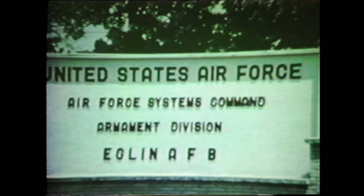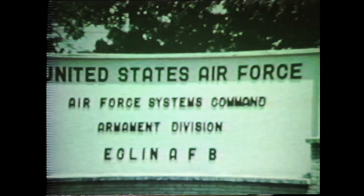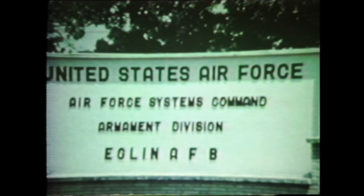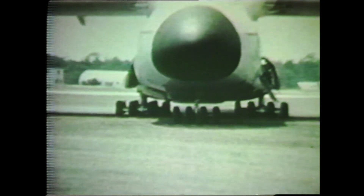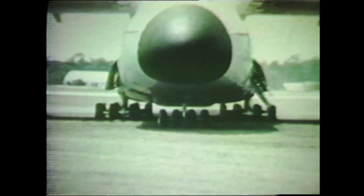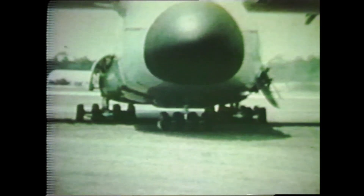Despite the numerous off and on loads, no problems were encountered with door or ramp systems or with the kneeling system. At Eglin, the soil was a sand with a CBR ranging from 9 to 12. This is the first taxi off the paved surface at Eglin. The aircraft weighs 425,000 pounds and is making approximately 4-inch ruts in the sand. As the aircraft comes back onto the paved surface, it traverses a lip between the soil and the taxiway. Notice the action of the gear as it comes back onto the pavement.